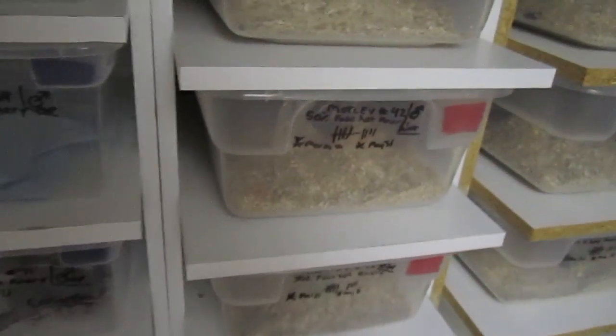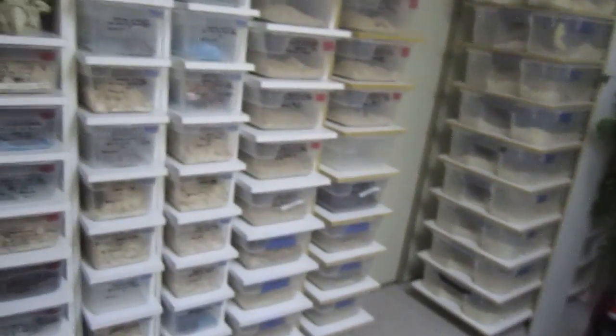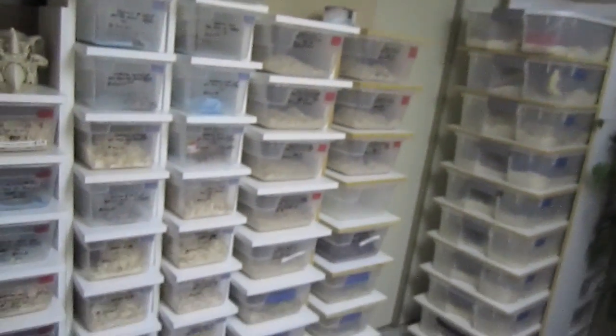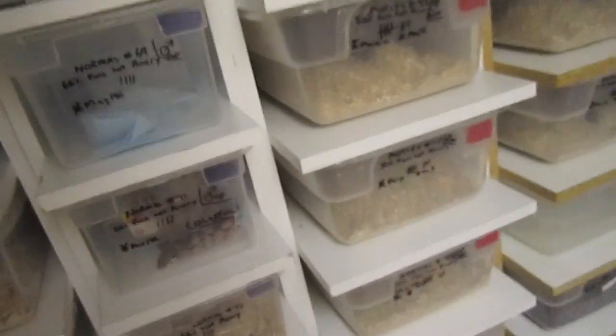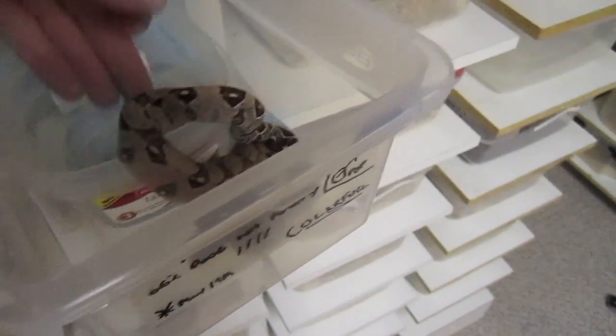I'm just gonna do a quick rundown on all the babies here. As you can see I'm still pretty full, and that's after selling already probably about half the litters. All these racks here have babies — you can see quite a bit. I'll just go through a few real quickly here. That's the really colorful normal.